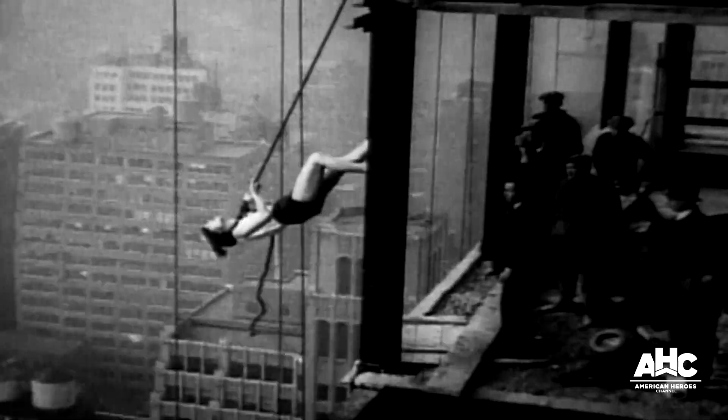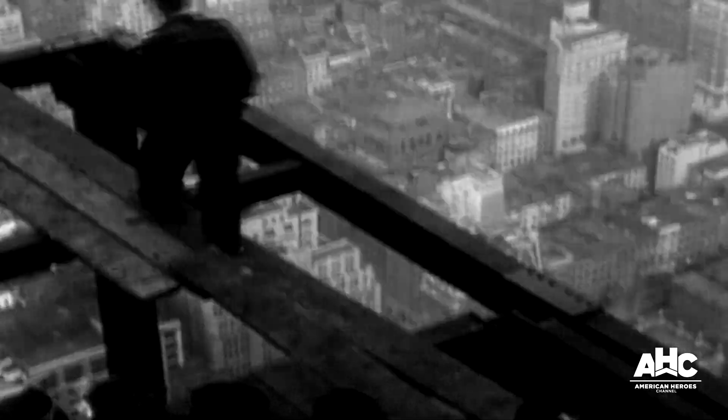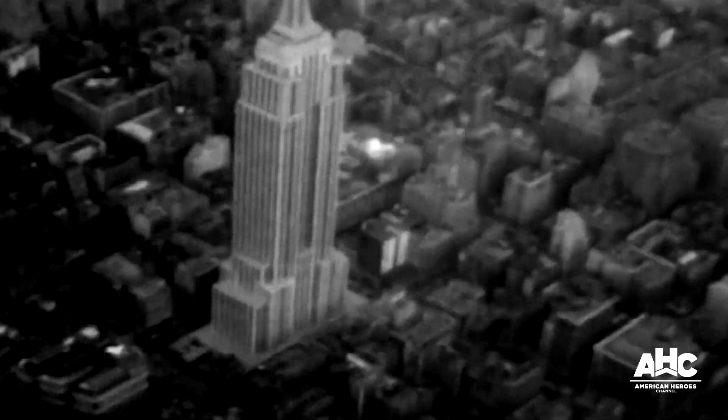Here's the story we all know. In 1930, construction begins on what will be the tallest skyscraper in the world. Soon, the projected budget soars as high as the building, and the hazards to workers are so great that one dies for each of the 103 floors completed.